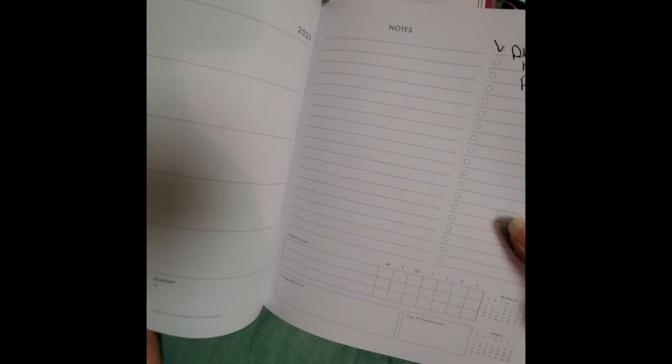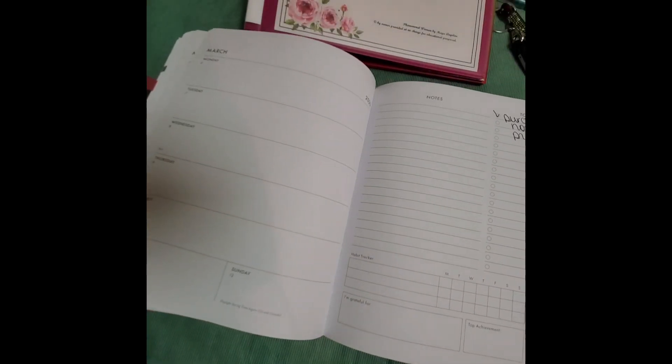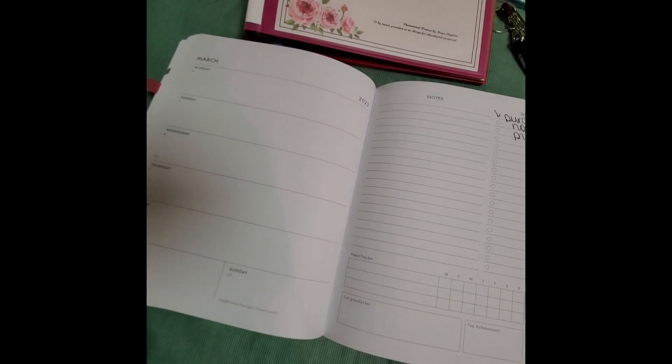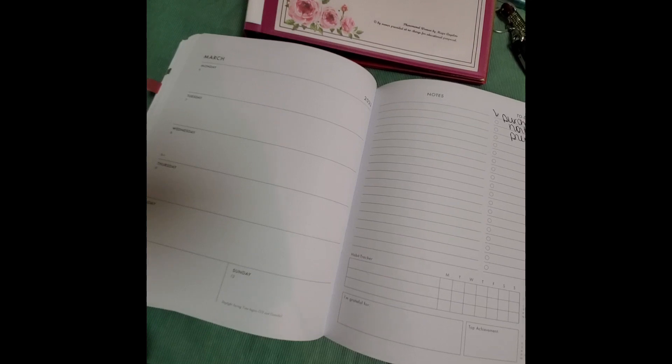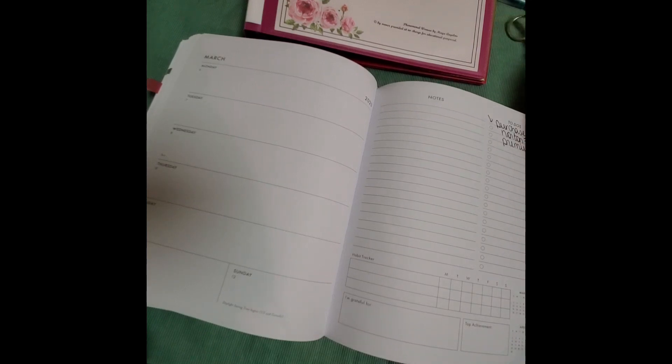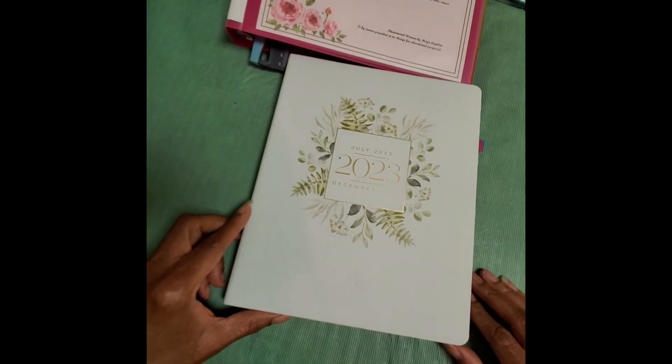On the other side, I would write down notes that happened that week, and we have to-dos. This particular 18-month planner is different from the previous years' planners I used for my business. I wouldn't be using the habit tracker, but the part about 'I'm grateful for' and 'my top achievement' — sometimes I do use that portion. I'm pretty much sticking to writing down what happened that particular day, any notes, and any to-dos. I do a report every month, but my monthly report doesn't record everything, because a lot of times if I'm working on a specific issue, it may have resolved itself before the end of the month. So I would probably put down the results of that particular issue.